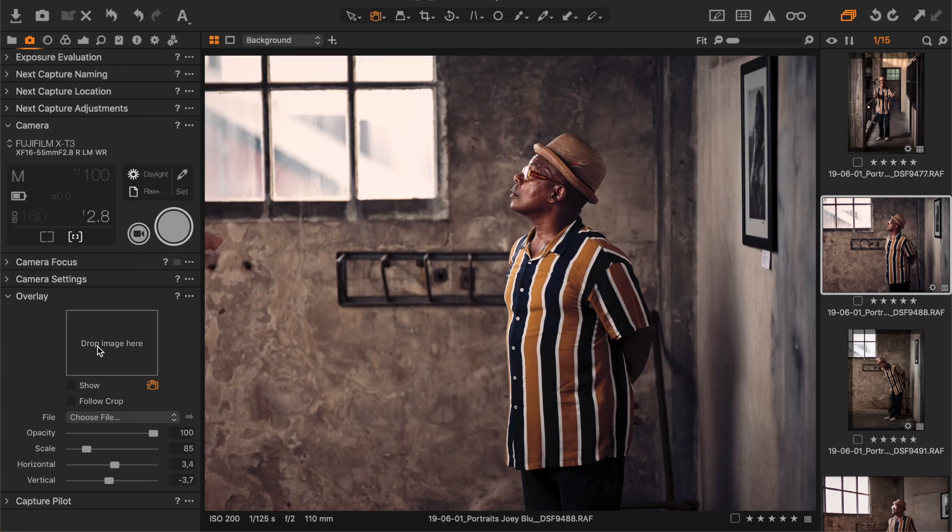The overlay function has also been improved. For people who have never used it — why is it useful? Well, sometimes when you photograph for magazines, like for the cover, magazines already have a basic mock-up of what a cover is going to look like. You can load it into Capture One, and when you're doing your product session, you can compose your image, and every time it's loaded into your computer, you can see how it will look on the cover. So you don't have text lines running through the eyes of your model or other strange stuff.